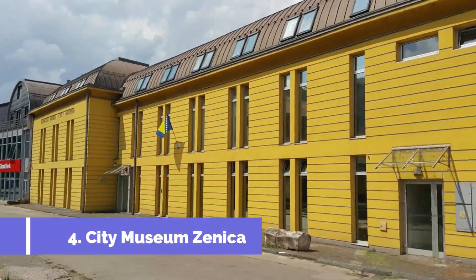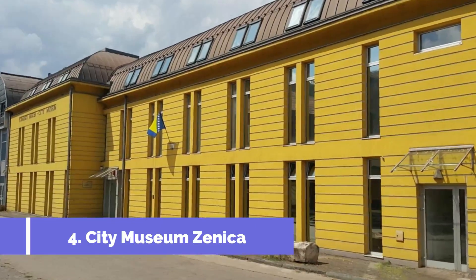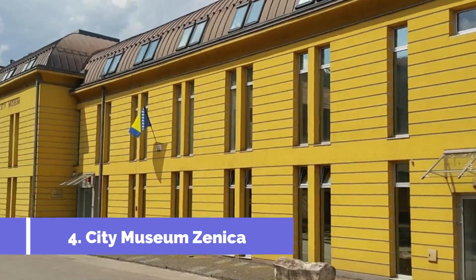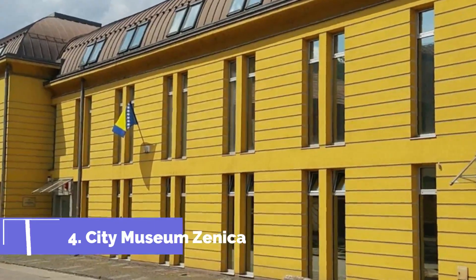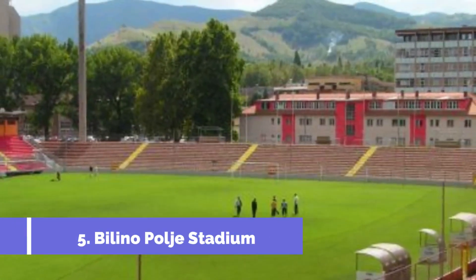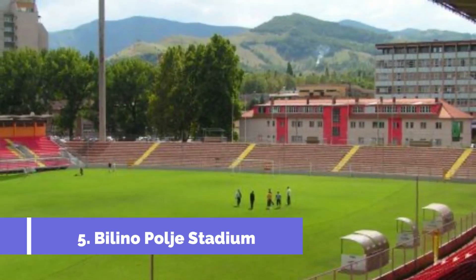Number four: City Museum Zenica. The City Museum Zenica is one of the top attractions in Zenica, Bosnia and Herzegovina. Located in the heart of the city, the museum offers visitors a fascinating glimpse into the history, culture, and heritage of Zenica and its surroundings.